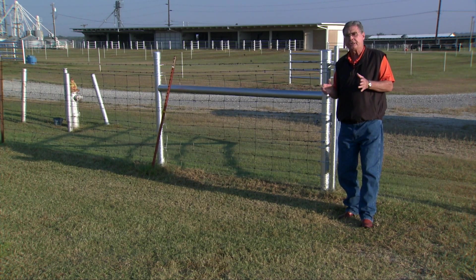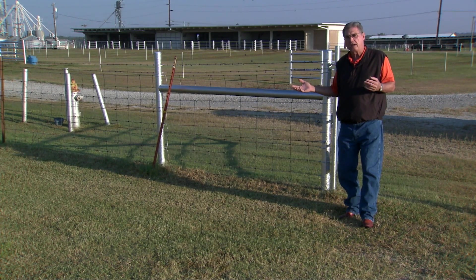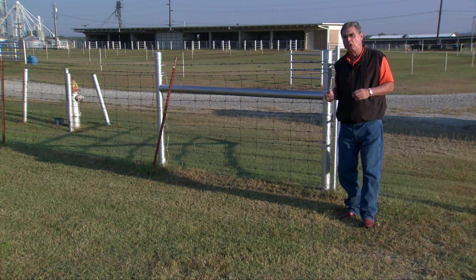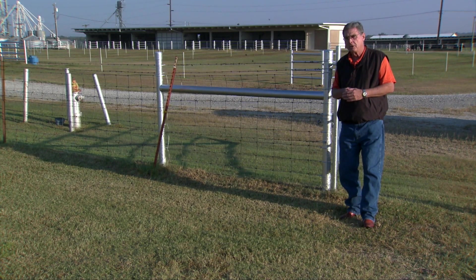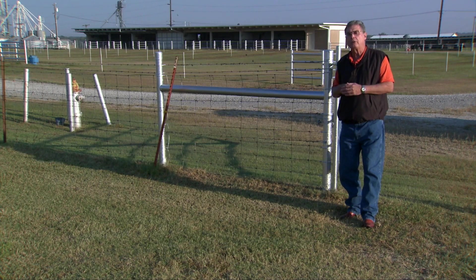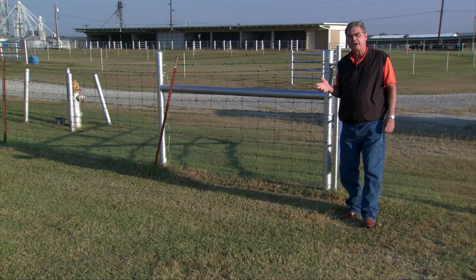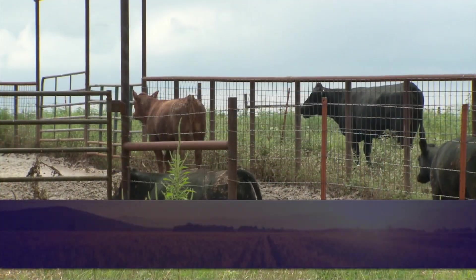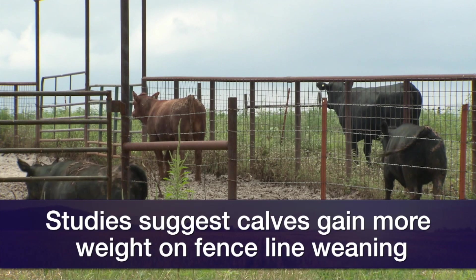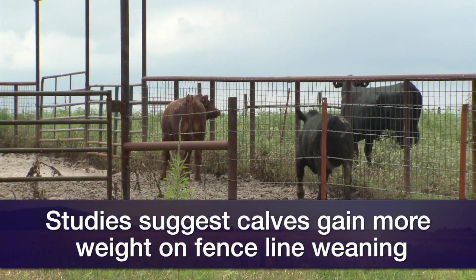That advantage was actually maintained through 10 weeks — those calves still weighed about 26 pounds more than their counterparts that were completely separated from the mothers. Recent research done right here at Oklahoma State University by Dr. Taylor in the College of Veterinary Medicine has again shown that fence line weaning calves get off to a better start and gain a little better in the first few weeks after weaning.